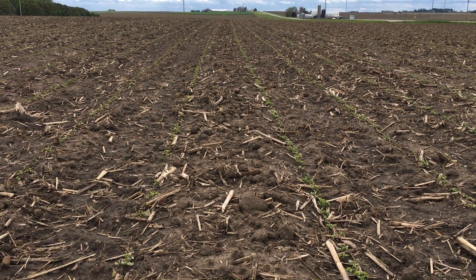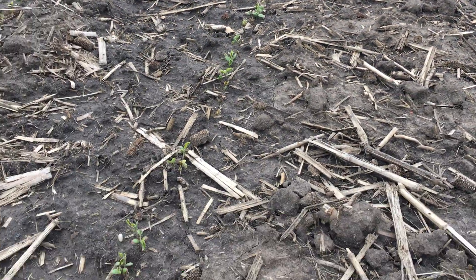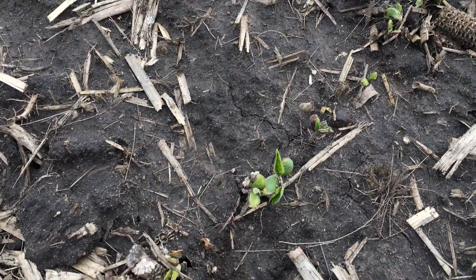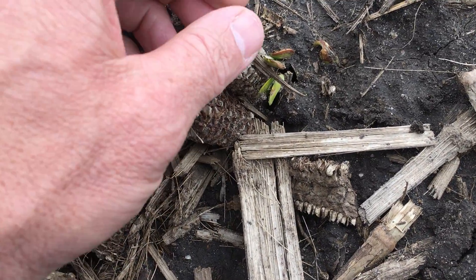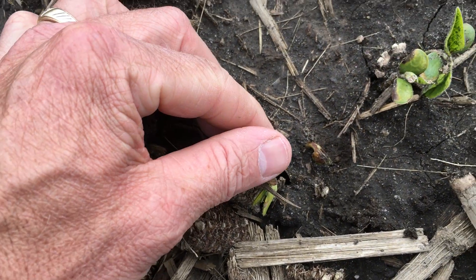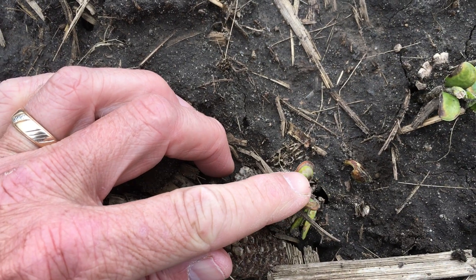On the left is the same variety with Alevo seed treatment. I'll try to zoom in here and hopefully it shows up fairly well on the camera. We have what we call this halo effect occurring on our cotyledons that emerge — you can see right in here.